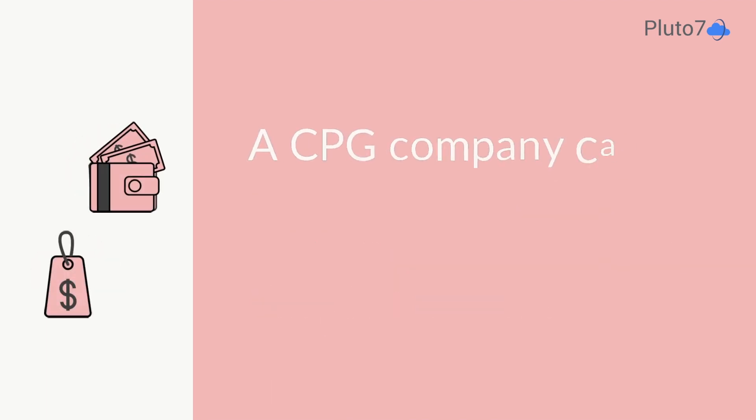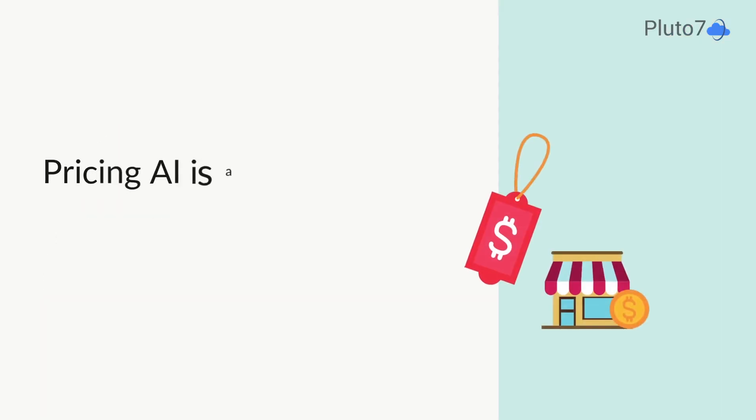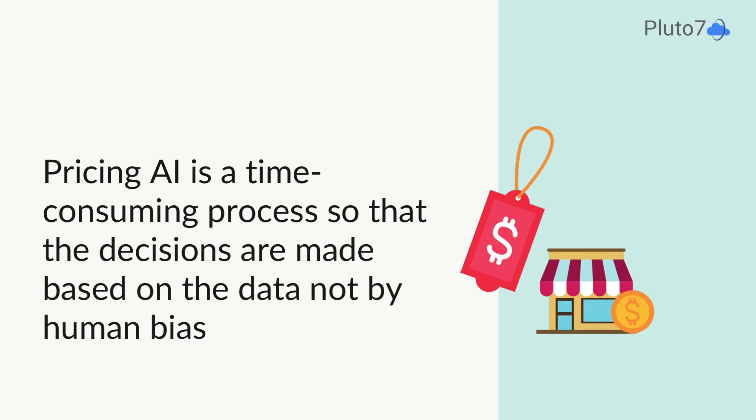Finally, a CPG company can personalize pricing based on market segment, seasonality, and local competition. Pricing AI automates a time-consuming and ambiguous process so that pricing decisions are made based on performance data and not human bias.